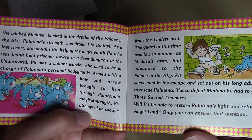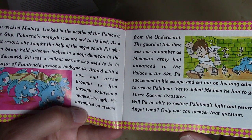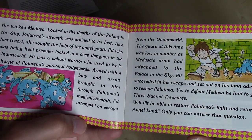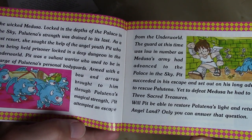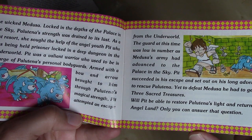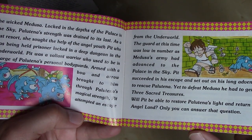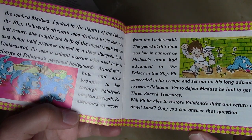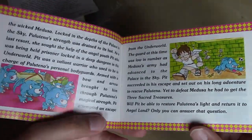The peaceful realm of Angel Land came to be inhabited by foul and terrible monsters, and was turned into a land of darkness ruled by the wicked Medusa. Locked in the depths of the palace in the sky, Palutena's strength was drained to its last. As a last resort, she sought the help of the angel youth Pit, who was being held prisoner deep in a dungeon in the underworld. Pit was a valiant warrior who used to be in charge of Palutena's personal bodyguards. Armed with a bow and arrow brought to him through Palutena's magical strength, Pit attempted an escape and set out on a long adventure to rescue Palutena. Will Pit be able to restore Palutena's light and return it to Angel Land? Only you can answer that question — by playing Kid Icarus, of course.